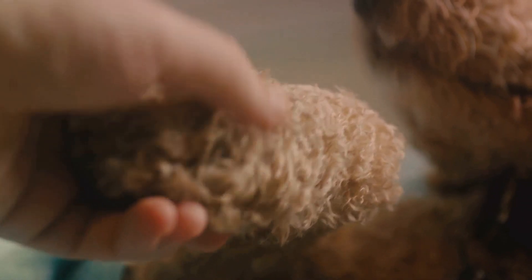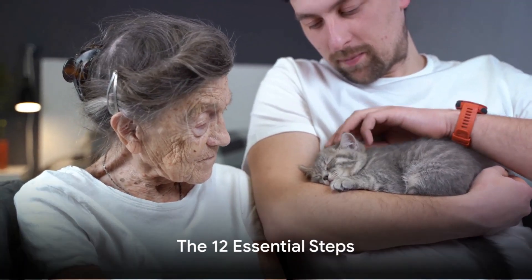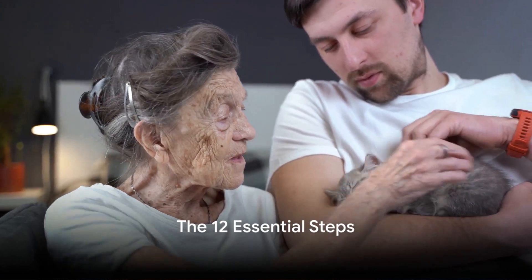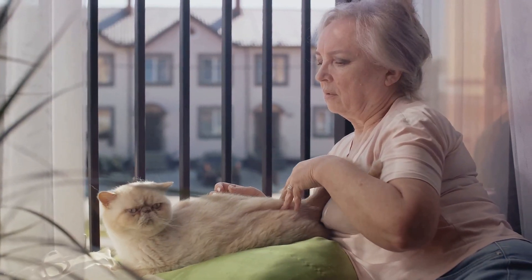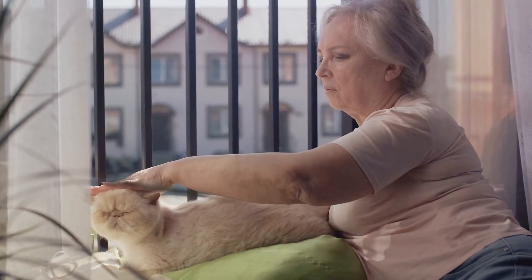Planning for your pet's end-of-life can help you navigate this difficult time with grace and peace. Now, we delve into the 12 essential steps for a comprehensive pet end-of-life plan. This is about ensuring your beloved pet's final days are as comfortable and dignified as possible.